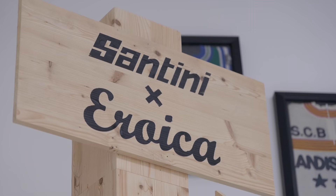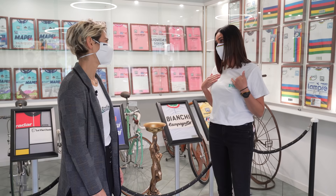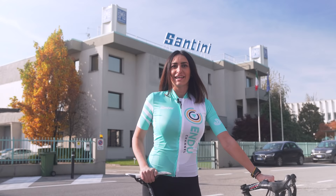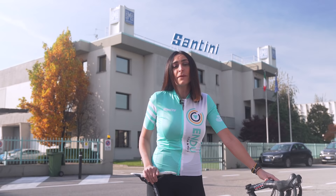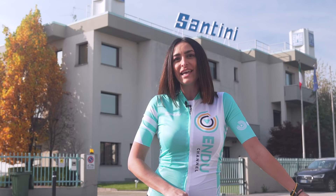Complimenti Paola, grazie mille per questa esperienza. È stata la mia prima volta in un'azienda italiana d'eccellenza, Santini. Ho il completino Endu Channel e la mia bici in macchina, quindi ne approfitto per fare un giro e sfoggiare il mio nuovo completino su misura. È stata una giornata super interessante: abbiamo visto quanta artigianalità, quanta cura del dettaglio e quante persone servono per produrre un capo che sembra un semplice capo per andare in bici, ma dietro cui c'è un'altissima qualità. Iscrivetevi al canale Endu Channel per ricevere una notifica ogni volta che pubblicheremo qualcosa di nuovo. Alla prossima, ciao!